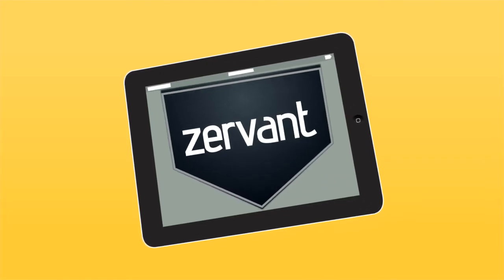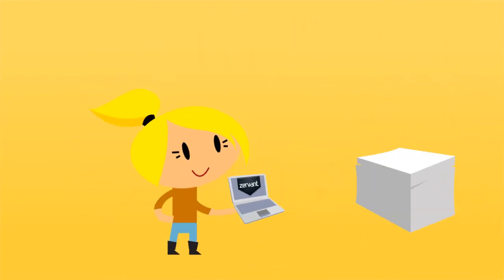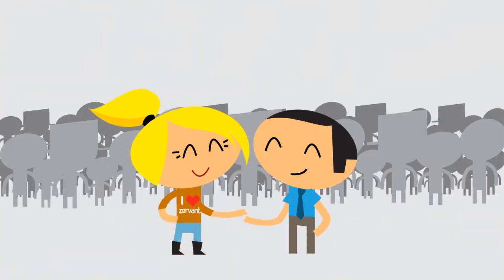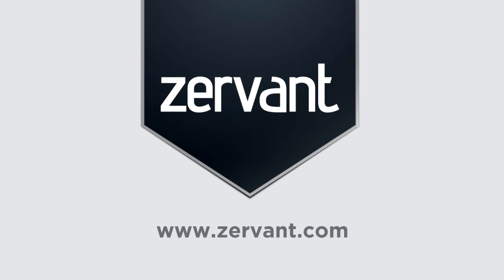It's a small business secret weapon. Time tracking, invoicing, bookkeeping and more — rolled into one super simple software package. With Zervant, Anna saves time and money while knowing exactly how her company is doing. Now she can focus on what's most important: her customers. Try it now for free. We know you'll love it. Zervant simplifies your business.